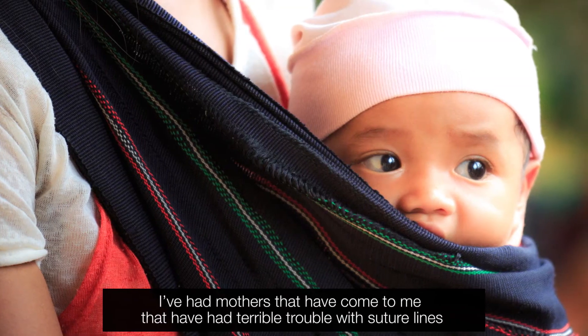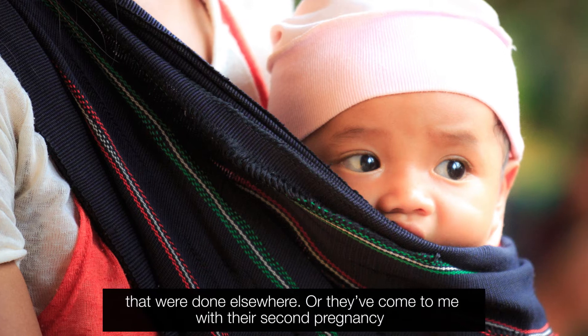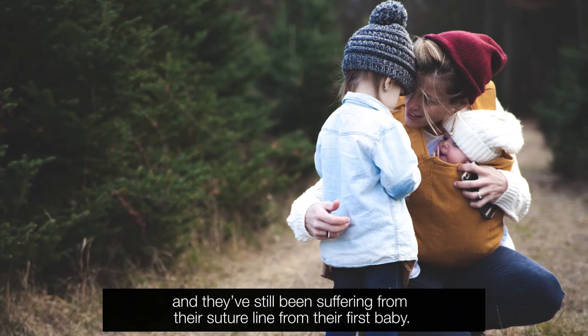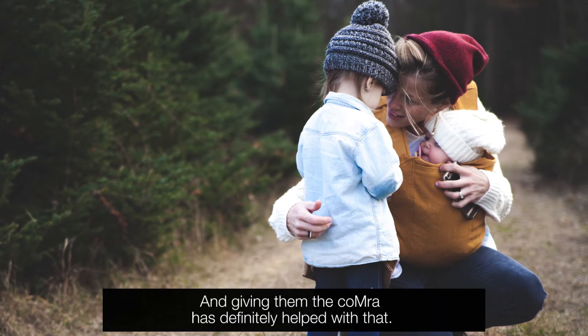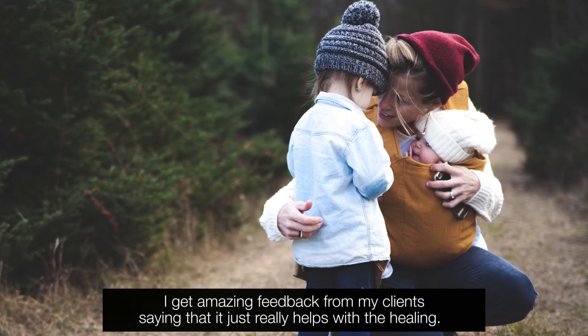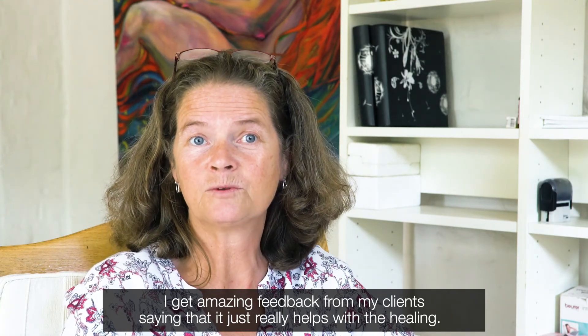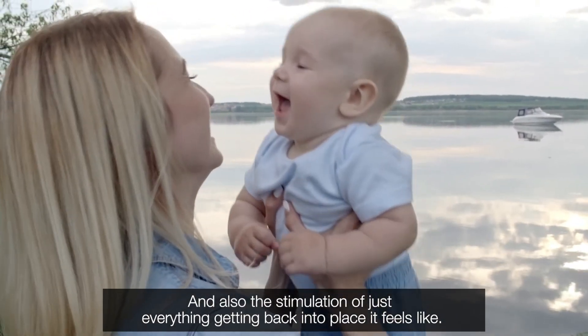I've had mothers come to me with terrible trouble with suture lines that were done elsewhere, or they've come to me with their second pregnancy still suffering from their suture line from their first baby. Giving them the Comra has definitely helped with that. I get amazing feedback from my clients saying that it really helps with the healing, and also the stimulation of just everything getting back into place.